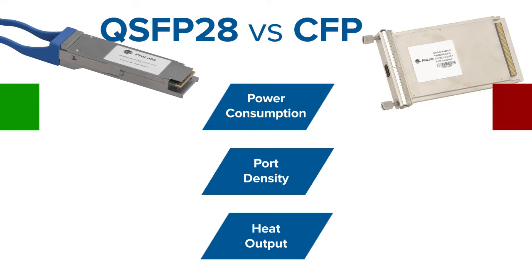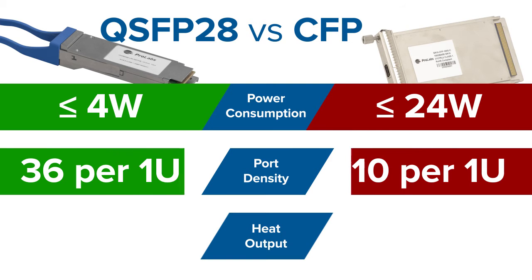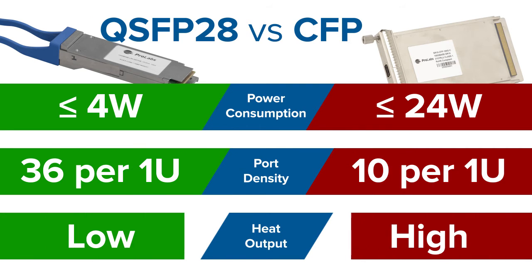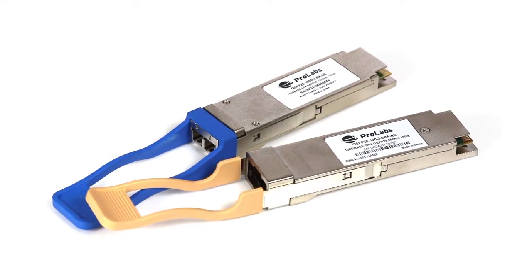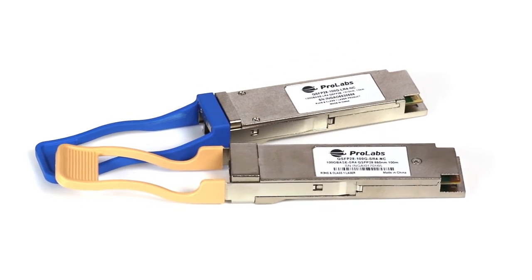The QSFP28 can help with all of those issues. It has an extremely low power consumption — only 4 watts per transceiver — increased port density, and far less heat. Prolabs is starting its QSFP28 transceiver range with the QSFP28 100GB SR4s and the QSFP28 100GB LR4s.